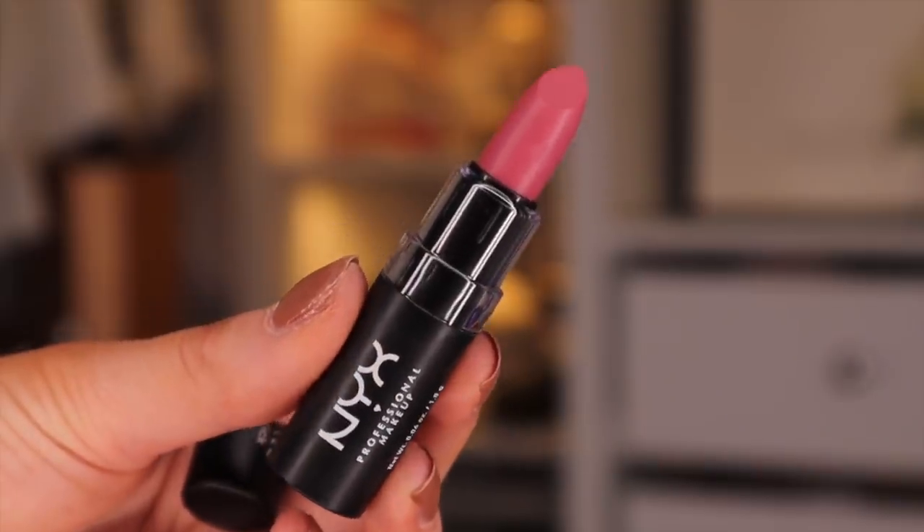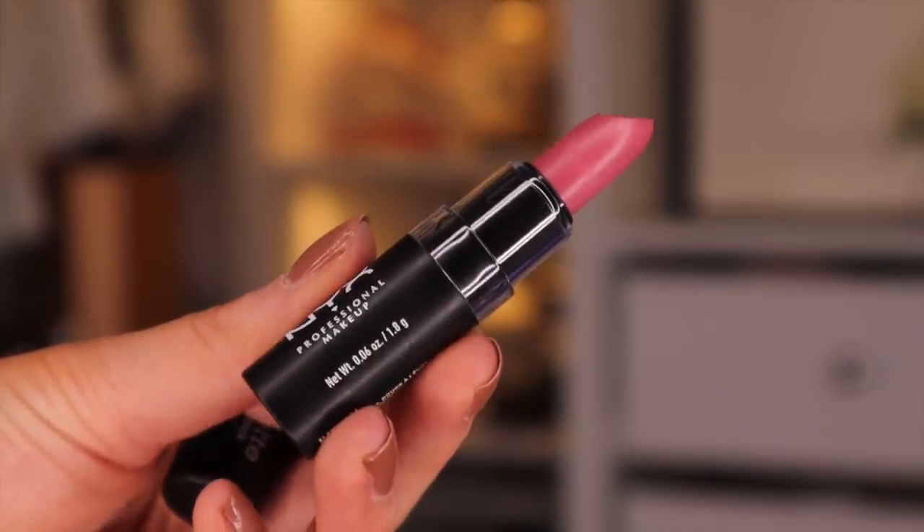Day number fourteen — we're back onto the lipsticks and we've got a matte one. This is in the colour Natural and it is like a natural kind of berry colour. This is really pretty. It is very similar to the Butter Gloss that we got earlier, but it is slightly lighter.